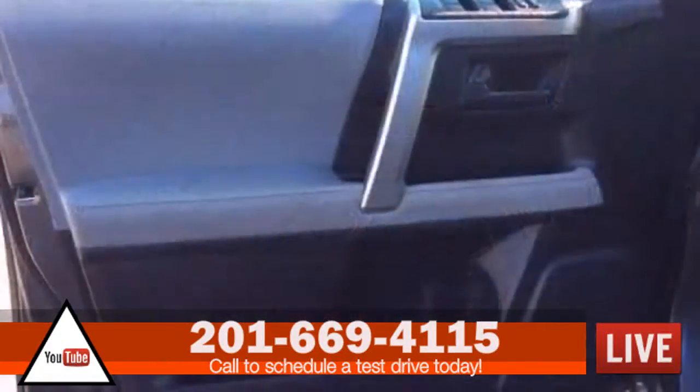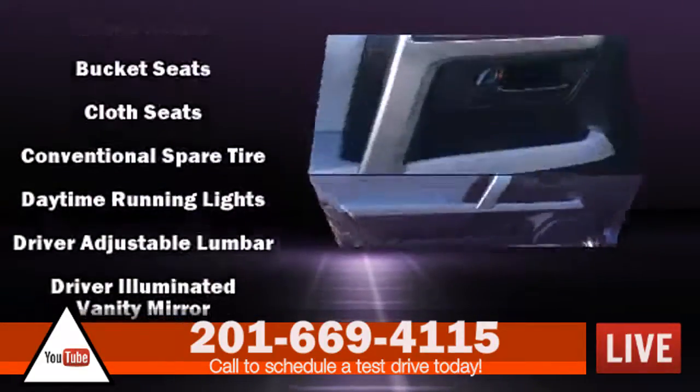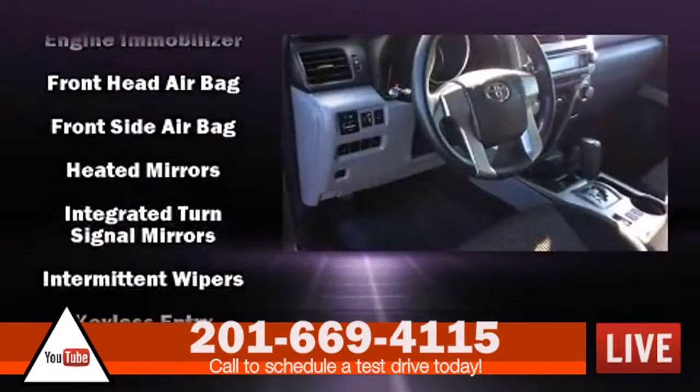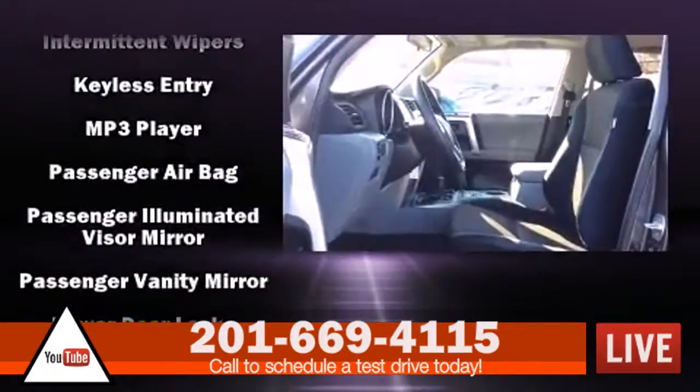Passengers are protected by various safety and security features, including dual front impact airbags, front side impact airbags, traction control, brake assist, anti-whiplash front head restraint, ignition disabling, and four-wheel disc brakes with ABS.